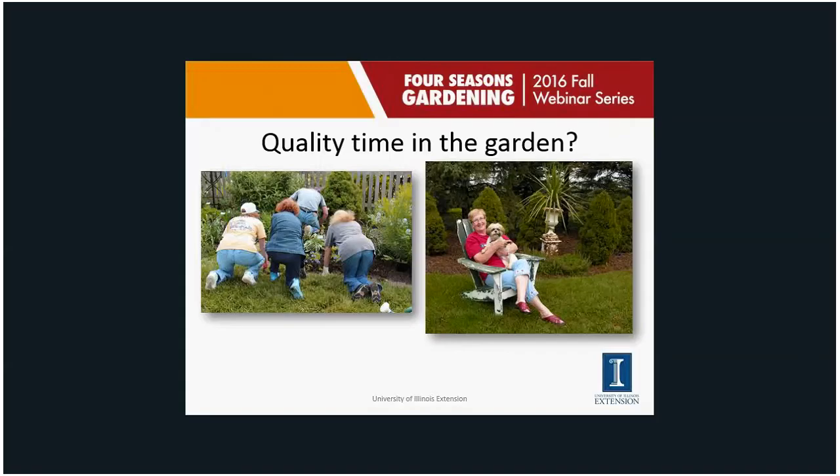When we think about small shrubs, one thing to consider is: what is your definition of quality time in the garden? Are you that group of people working hard, or the person on the right just hanging out with your dog and enjoying your beautiful garden? I'm pretty sure I've never heard one person say they wish their garden was more maintenance. I think what we all look for is less maintenance.